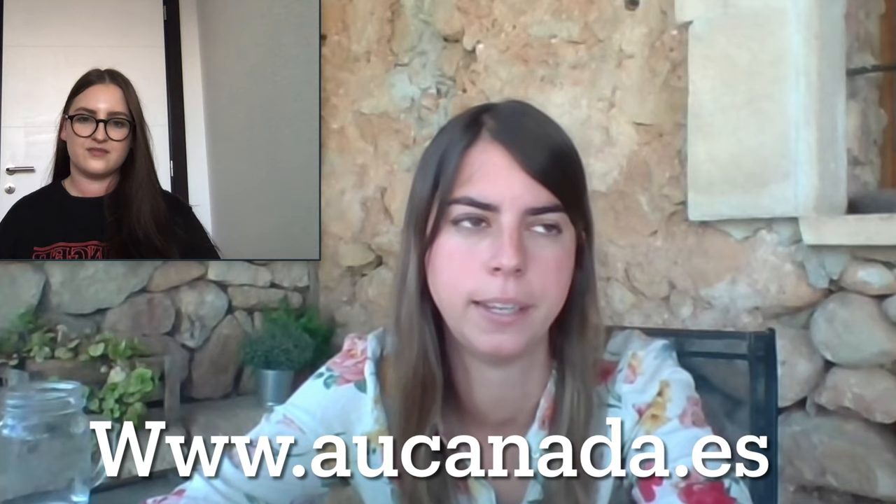Thank you so much for being a part of this video and answering all my questions. Please plug yourself — where can we find you on social media? You can find us at Au Canada Shelties, and we recently added a website: www.aucanada.es.